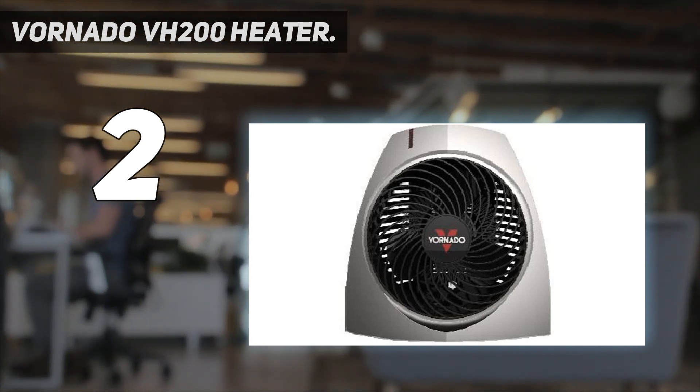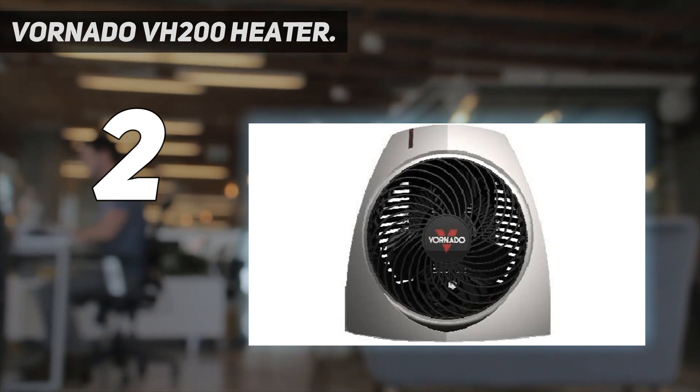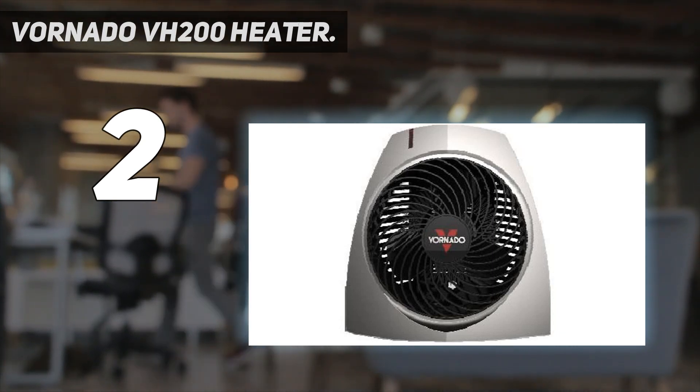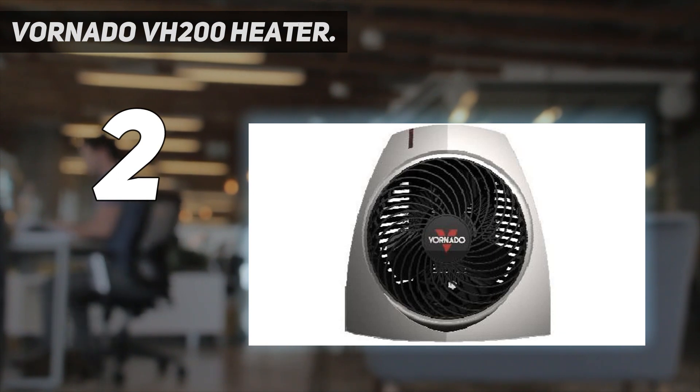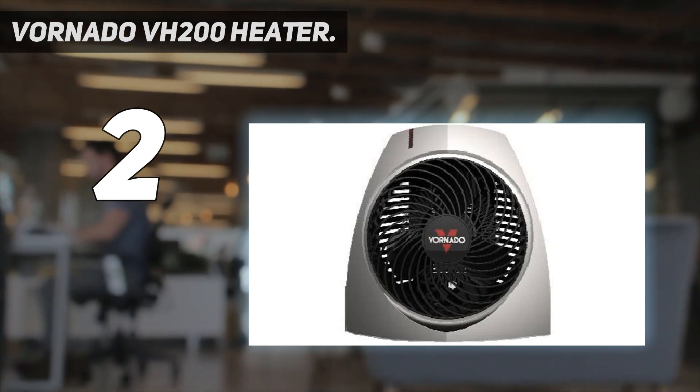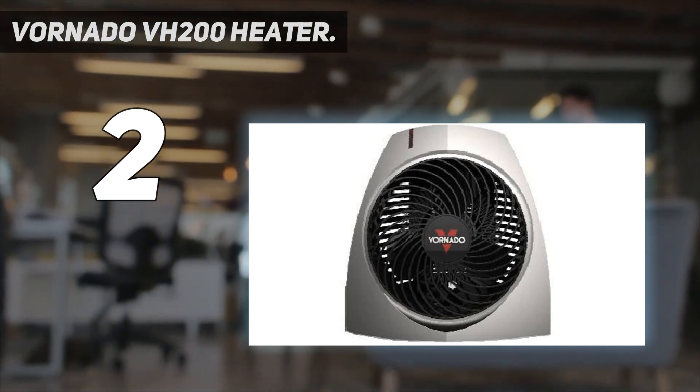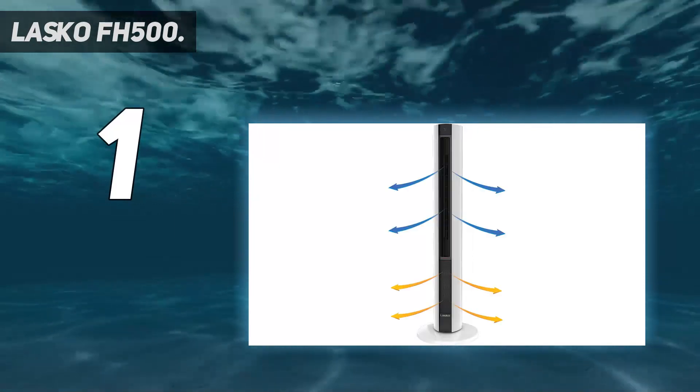At 45 decibels on high, this was the quietest space heater we tested — it sounds more or less like a humming refrigerator, so it shouldn't interfere with a phone call or a TV show. We think the Vornado VH-200 is a great choice if you're looking for a small and unobtrusive space heater that still has the power to heat up a room. On top of that, it's great value for the money at less than $100, which is why it's one of the best space heaters.